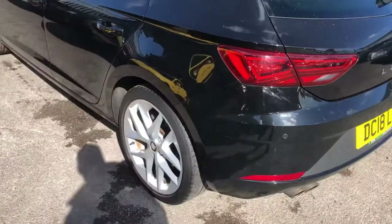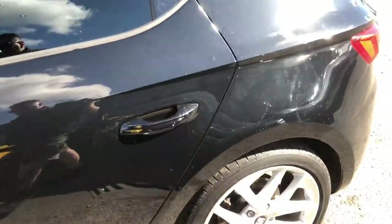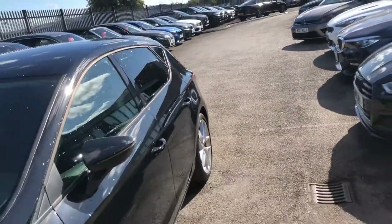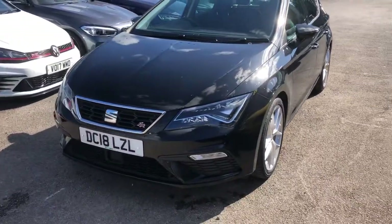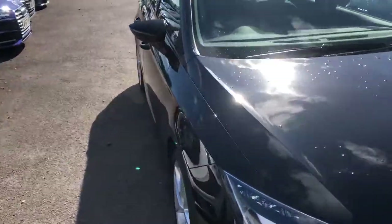Moving around, you can see overall, for an 18-plate Leon, it is well-presented and has been looked after. It's one that we're happy to offer our Emerald family, whether you've bought from us before or this is your first time looking. Welcome to the madhouse! Now what we're going to do is go through and into the rear seats.